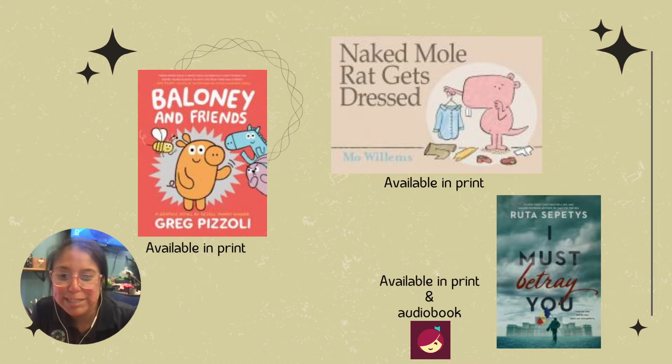Hey everyone, welcome to Read and Spill Book Talk with Newlysses County Public Library. So today I'm talking about three books: two kids books and one YA book.